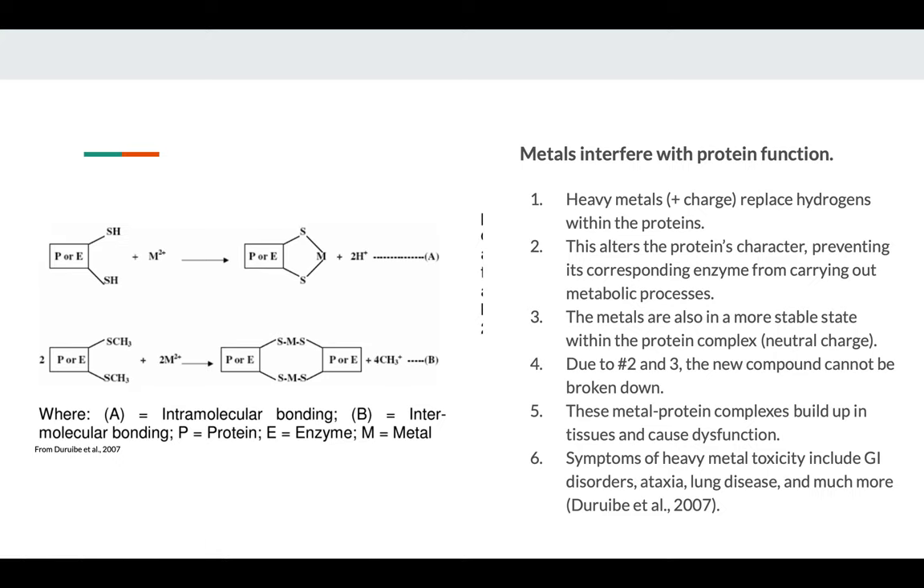Heavy metals interfere with our body by working specifically with proteins. They do this by replacing the hydrogens within the proteins — as shown in the diagram on the left, the metal embeds itself in the protein and displaces the hydrogens. That totally alters the protein's character, which prevents its corresponding enzyme from carrying out metabolic processes. The metal is also in a more stable state within the protein complex, so it's unlikely to leave spontaneously, causing the compound to build up in our tissue. Symptoms of such buildup include GI disorders, ataxia, lung disease, cancer, neurodegenerative diseases, cardiovascular diseases, and much more.